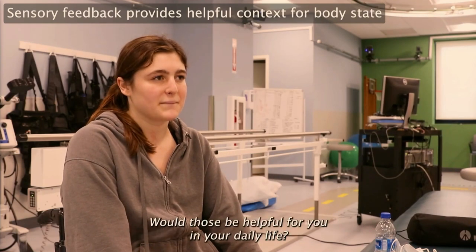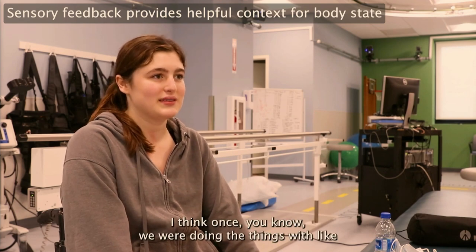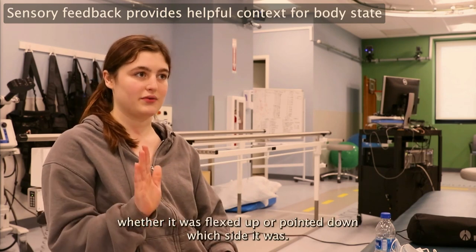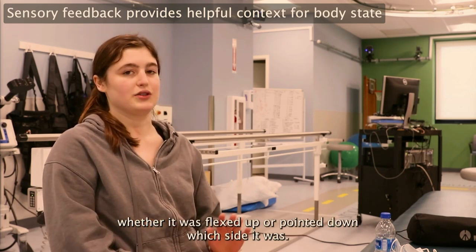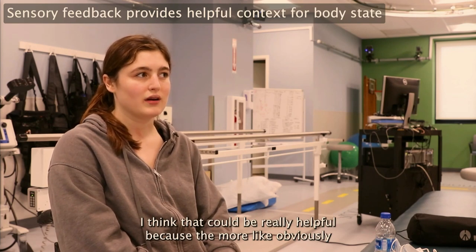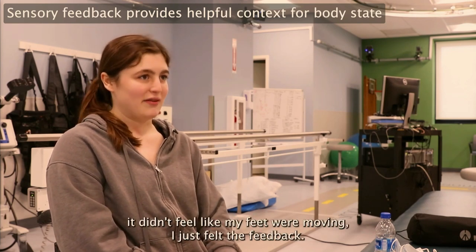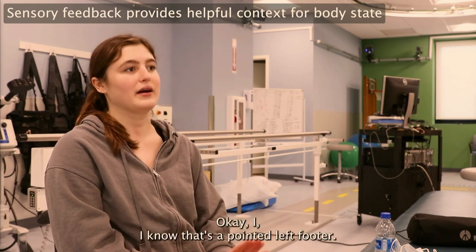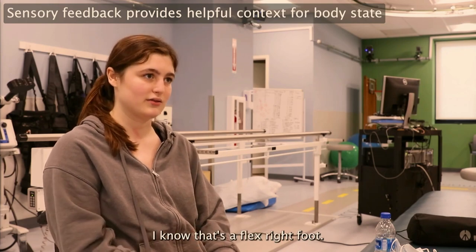The next video is about her interpretation of how she could use sensation control in daily life. When asked whether those sensations would be helpful, she said: 'Once we were doing things with the ankles and knees where I could tell whether it was flexed up or pointed down and which side it was — I think that could be really helpful. Obviously it didn't feel like my feet were moving, I just felt the feedback, but the more I felt it, the better I could tell: okay, I know that's a pointed left foot, I know that's a flexed right foot.'